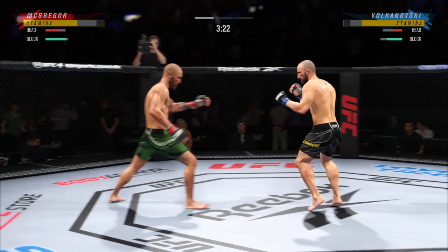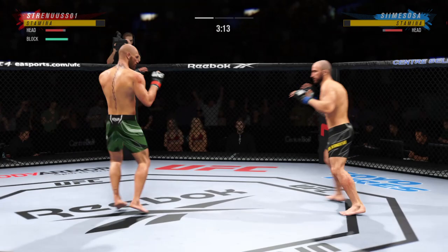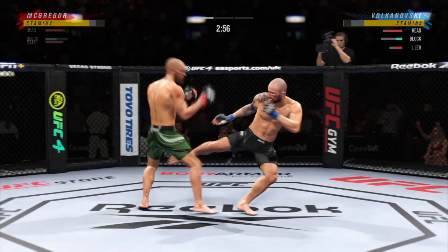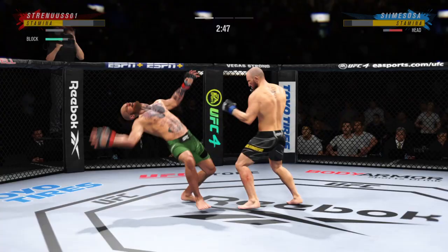There's that patented McGregor left hand. They've got to bronze that left hand and put it in a home. You know it's coming, but because Conor does such a great job of managing space — he's so quick and so accurate — you don't know when he's going to throw that punch. So just over 20 total strikes have landed for Alexander Volkanovski. Spinning back fist! Didn't see that one coming.